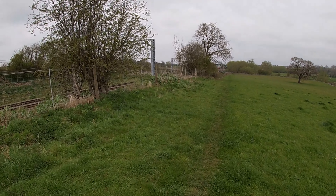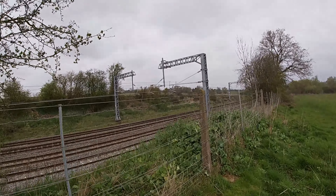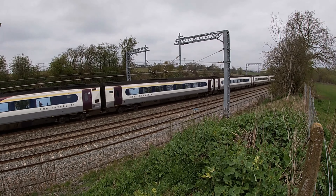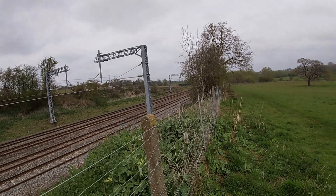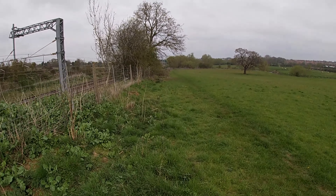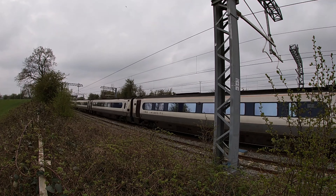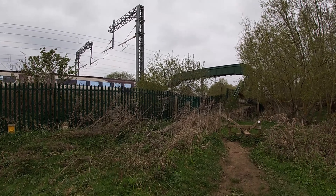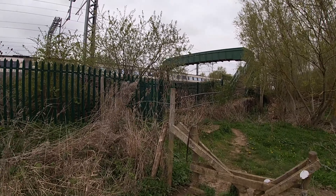Oh, but there is a train coming! Oh, look at that coming around the bend — quick, quick, quick! The hills are alive with the sound of trains! Ha ha ha!